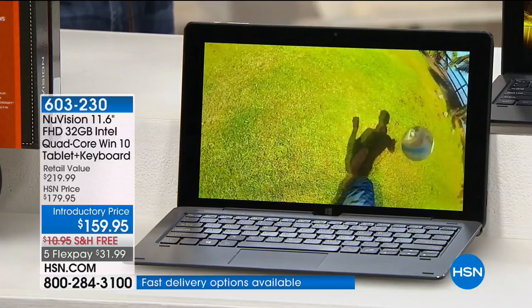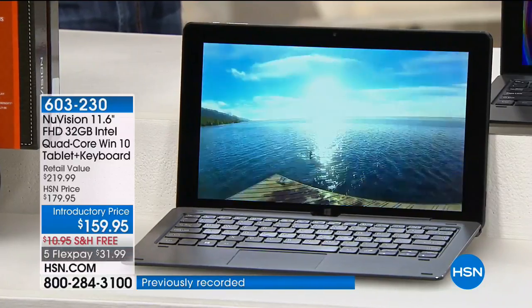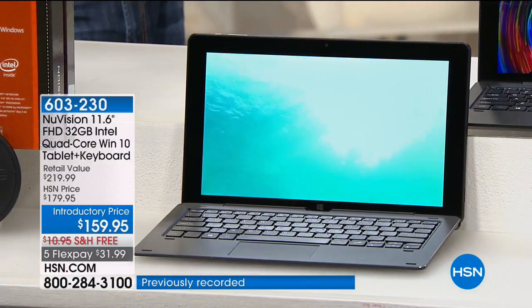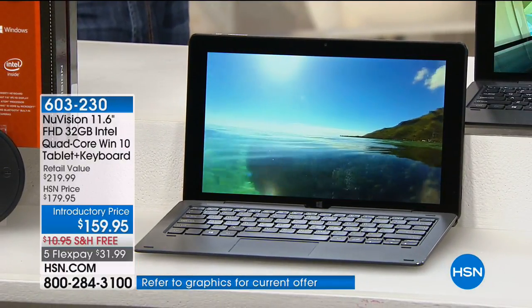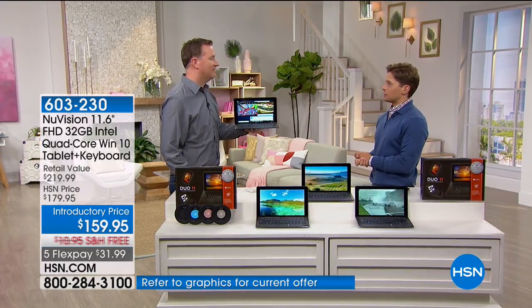Here at HSN, for 2,000 of you, it's $32 on your credit card. Over 8,000 have sold. It's an exclusive bundle we have here at HSN. And Joe Harrison is here to, quite frankly, put every laptop computer he's ever sold into retirement.